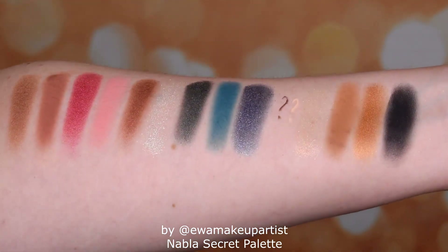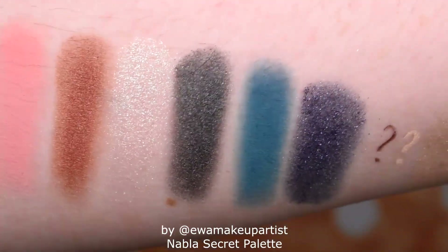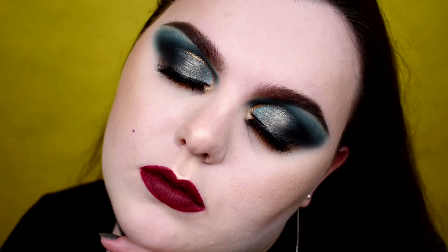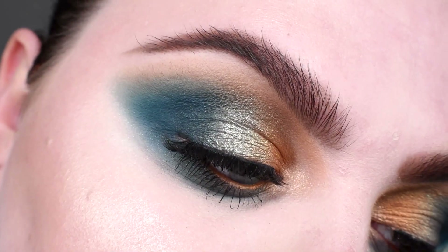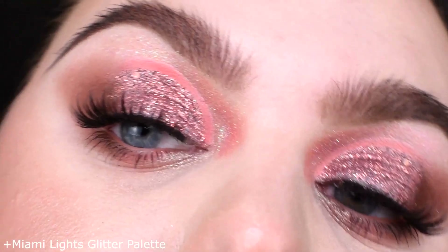Mattes are okay, but I once sat and swatched these shimmers against the shimmers from Soul Blooming and from the original Dreamy — the very first Nabla palette. Those old shimmers are nice, even though they're old. These Secret palette shimmers are something between shimmer and satin, although I know much more shimmery satins. Let's say that speaks volumes. Overall I really like the color story and especially three particular shades, but these two problem shades were just too much.